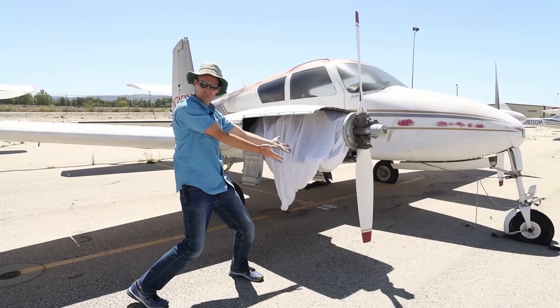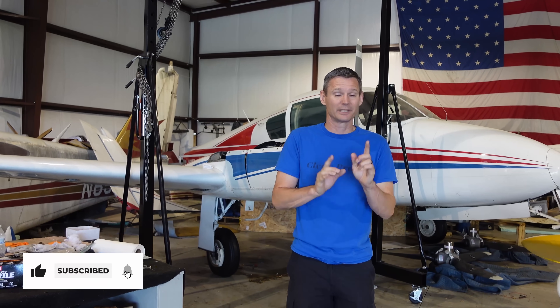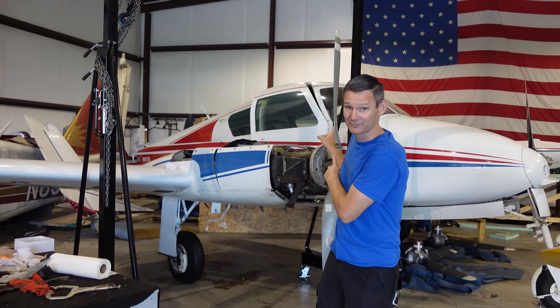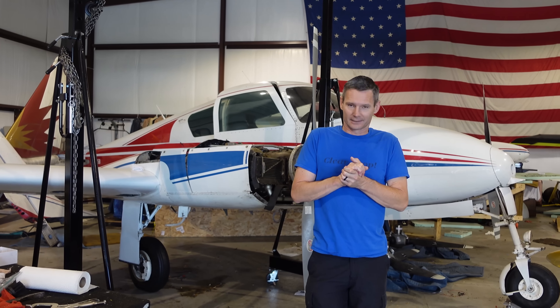That one is not working out so far. Don't know if it ever will. We'll still keep that one in the background, maybe, maybe not. However, we did get a solution and we are going to save the 310 in a way that is going to turn out way better than the one we found in California. It's going to be fantastic.